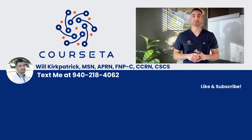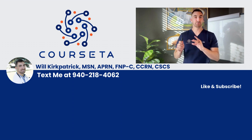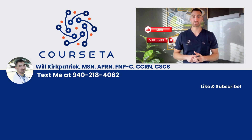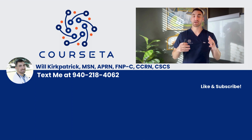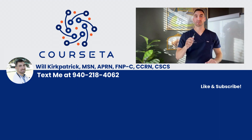Thank you so much for watching the video entirely through. It makes our day knowing that nursing school got a little bit easier after watching one of our videos. If you liked this video, make sure you like it, subscribe to the channel for more, and drop a comment below for any more ideas you need help with in nursing school. If you want to contact me personally, it's 940-218-4062. Thank you guys for watching — we'll see you in the next video.